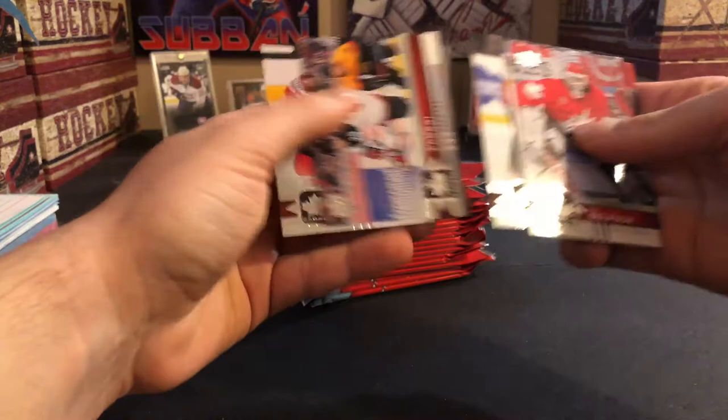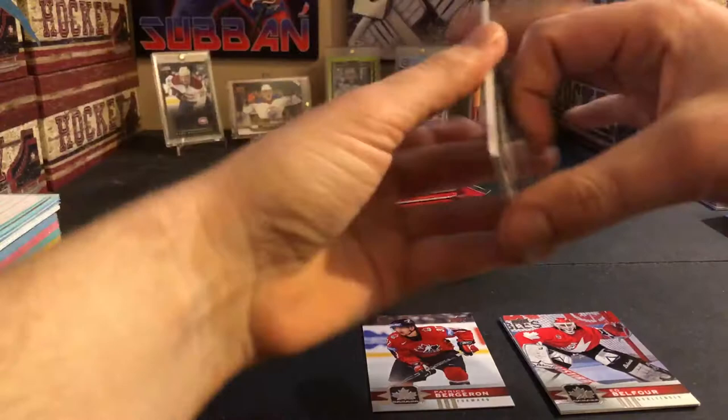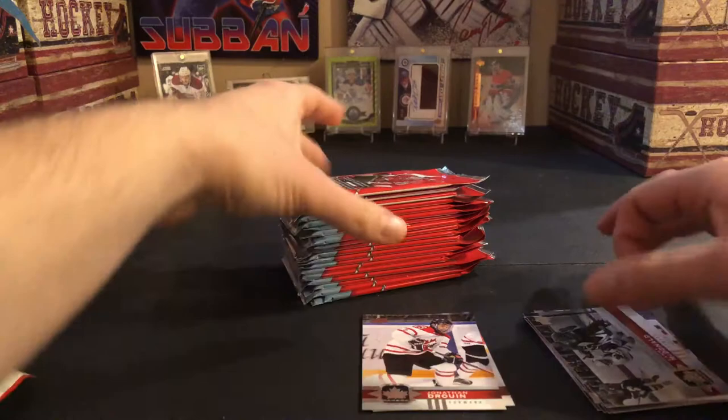Ed Balfour, Ryan Ellis, Patrice Bergeron, Robbie Fabry, and Connor McDavid — and the short print is Bergeron. Lanny McDonald, Alex Burrows, Jonathan Drouin short print, Wickenheiser, and Brendan More.